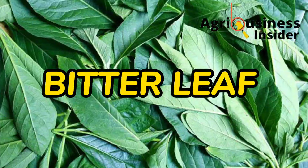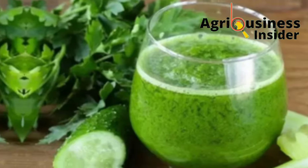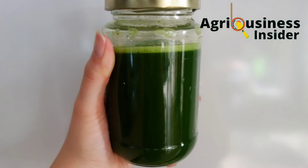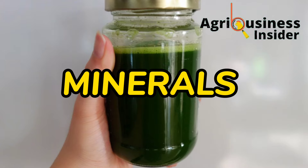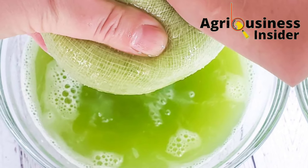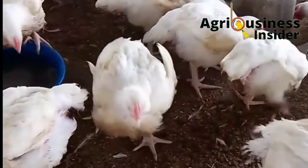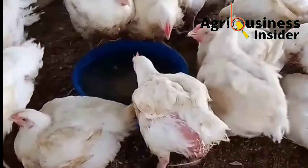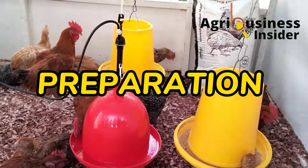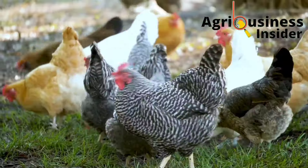Bitter leaf is one of the medicinal plants that have been used by human beings to treat several diseases. Research has also showed that bitter leaf can be used as a supplement for chickens. Bitter leaf contains amino acids, fatty acids, minerals, vitamins, and most importantly phytochemicals, which contain bioactive compounds that help to prevent certain diseases. I want to give you the benefits of supplementing your chickens with bitter leaf powder and bitter leaf juice extract, how to prepare these two extracts, and the amount to add into the chicken feed and drinking water.